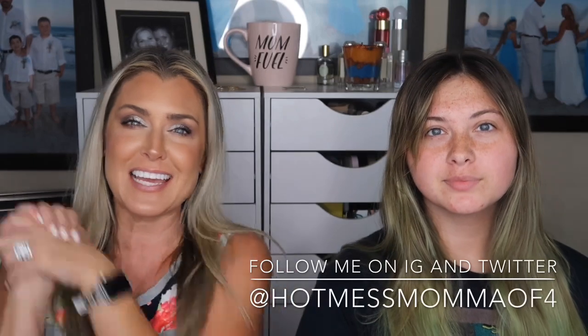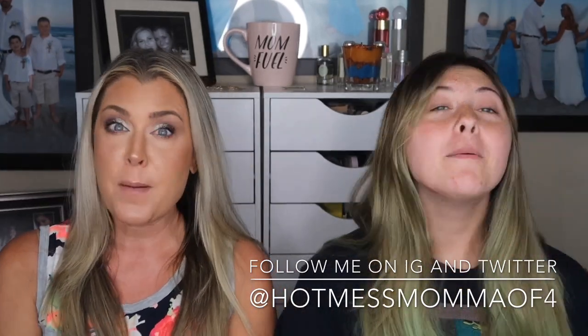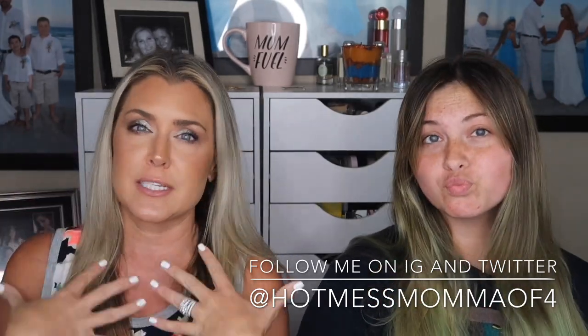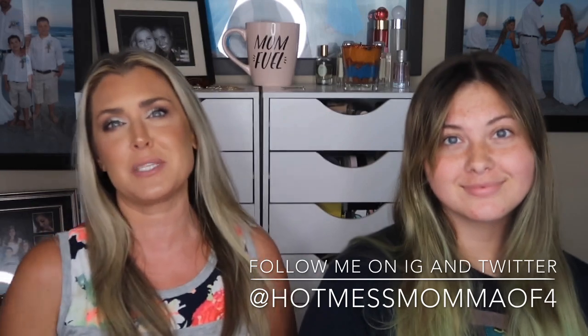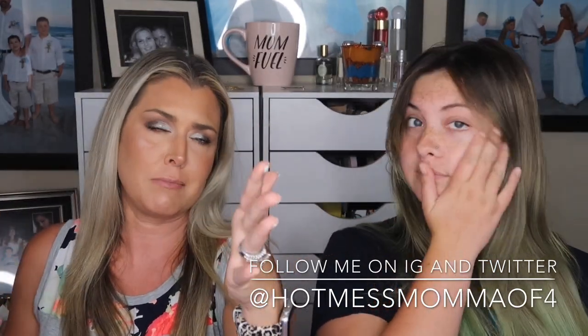Hey everybody, welcome back to my channel, or welcome if this is your first time. Today's video is another edition of Ipsy versus Ipsy — mother versus daughter. This is where we get ruthless, we get crazy. Go ahead and hit that thumbs down button now — or actually, could you wait maybe about 10 minutes? Give me that watch time. Anyways, this is another edition of Ipsy versus Ipsy, mother versus daughter.